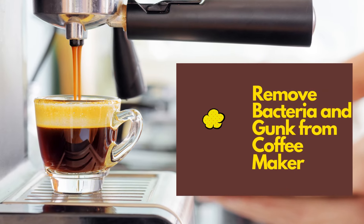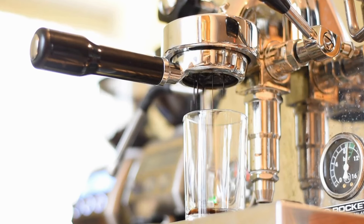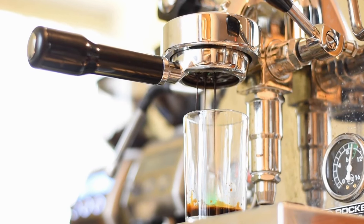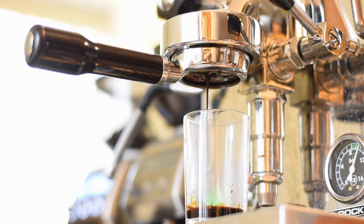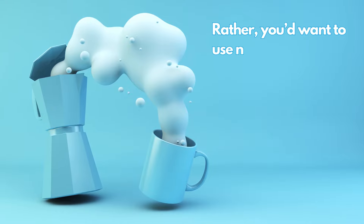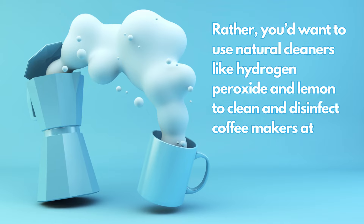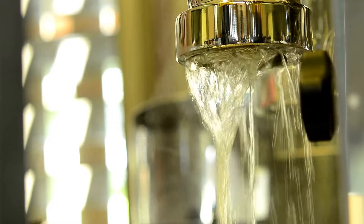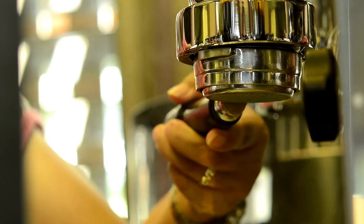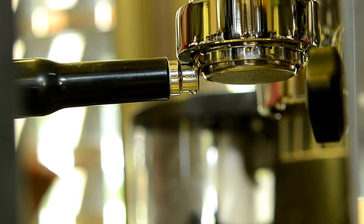Number 7: remove bacteria and gunk from your coffee maker. Using soaps and chemical sanitizers to clean coffee makers is not advisable, as it could leave behind nasty residues and tastes that can find their way into your brew. Rather, you'd want to use natural cleaners like hydrogen peroxide and lemon to clean and disinfect coffee makers at home. Mix equal parts hydrogen peroxide and water and run a normal brew cycle to sanitize the device. Rinse after with warm water.